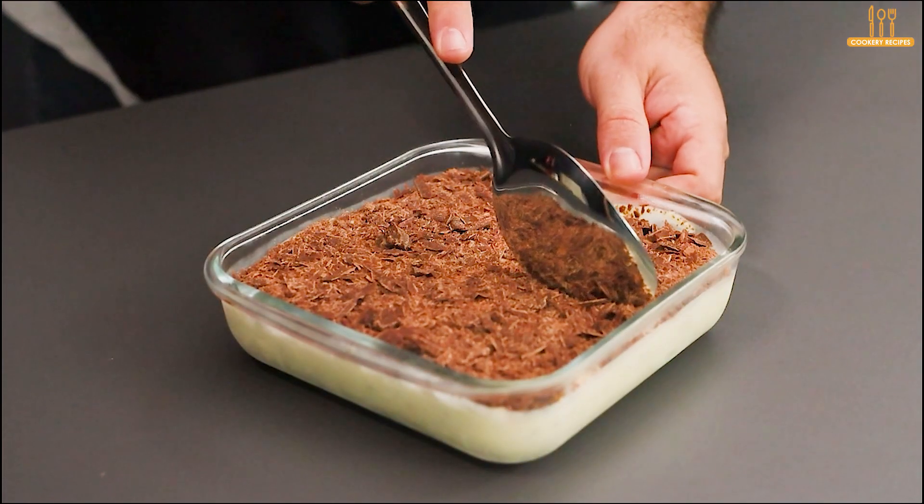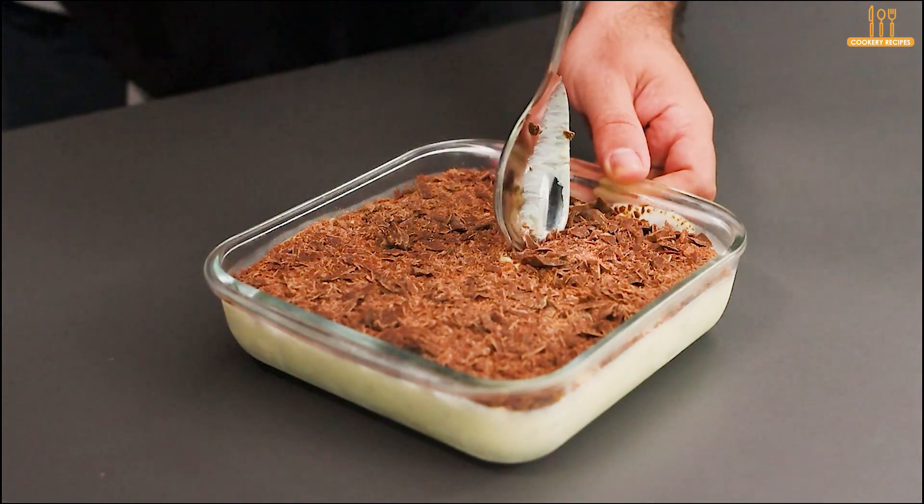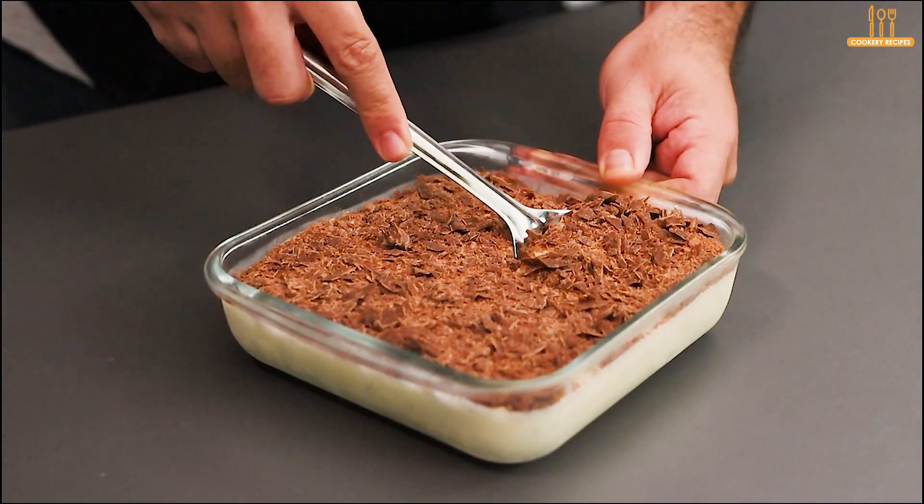That's it, your dessert is ready. An excellent option to add variety to your menu. This is an easy and quick recipe using practical ingredients.